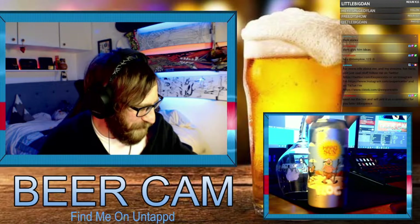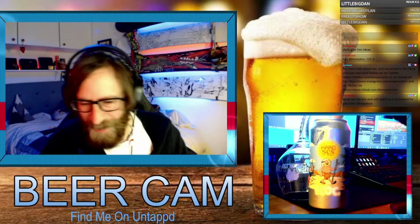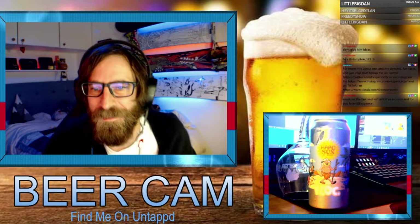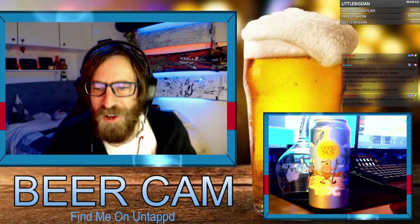I picked this beer up the other day from a local little farm shop. It looks kind of cool — the cow looks cool.